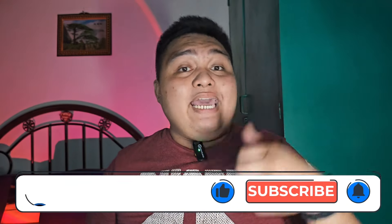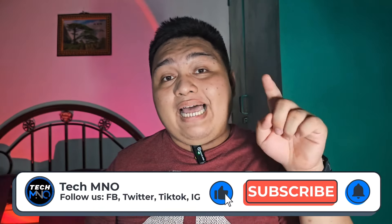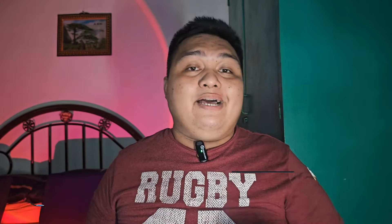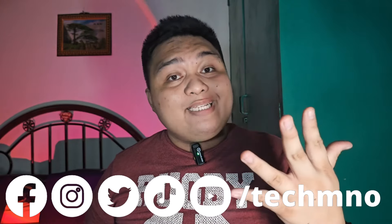Before we go any further, if you enjoy watching this video, don't forget to like and subscribe to our channel and hit the bell icon so you get notified when a new video comes out. And don't forget to follow us on our social media accounts — Facebook, X/Twitter, Instagram, and TikTok at TechMNO — for more content and giveaways.